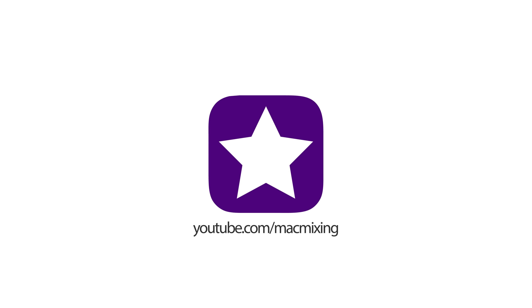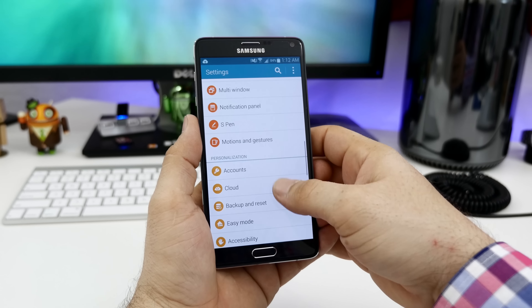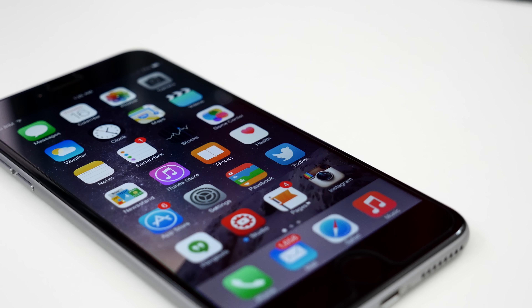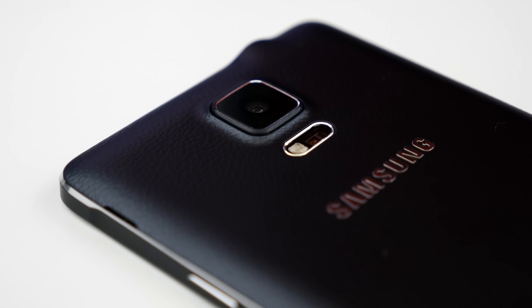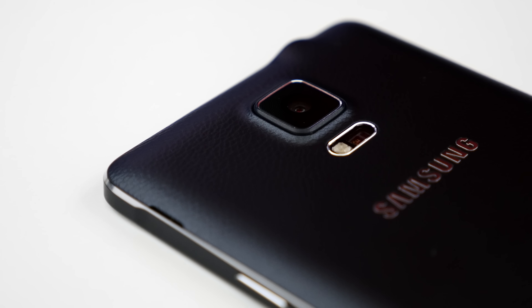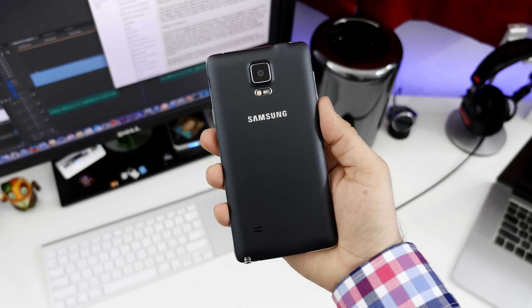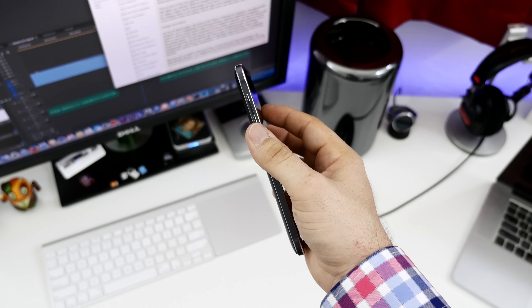As for the Note 4's specifications, we have a 5.7-inch QHD Super AMOLED display with a resolution of 2560x1440 coming in at 515 pixels per inch, a quad-core 2.7GHz Snapdragon 805 processor, an Adreno 420 GPU, 3GB of RAM, and a 3220mAh battery. On paper, it would seem that the Note 4 is miles faster than the iPhone 6 Plus, and every single detail on that spec sheet points to a better device. But as real-world usage will show you, that's not always the case. Either way, your preference will probably be based on the overall ecosystem and each device's features and functionality.